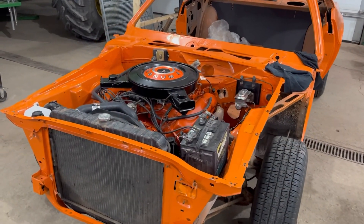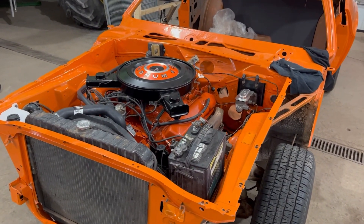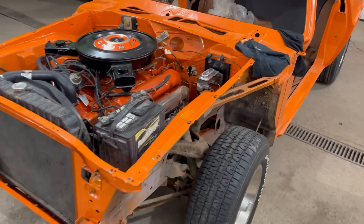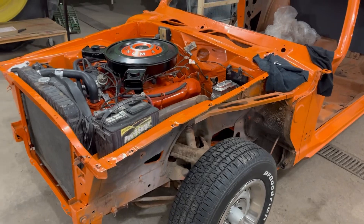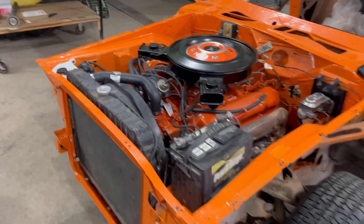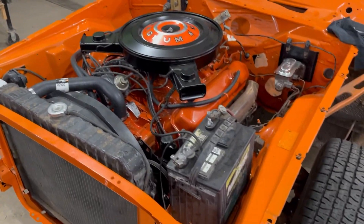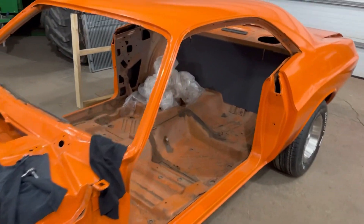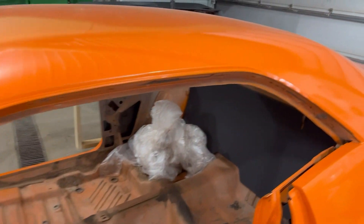Hey everyone, Ian here from Mannerscheid Media. We have a '70 Challenger RT here in the works, in the process. This car has been under my nose for 25 years and I never knew about it. The owner and I are going through it here and it is a fantastic example.